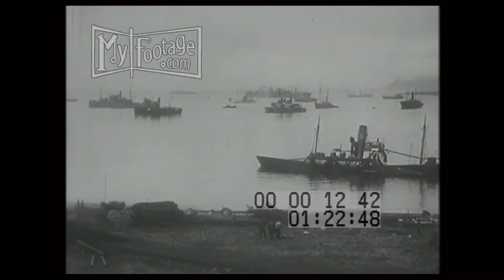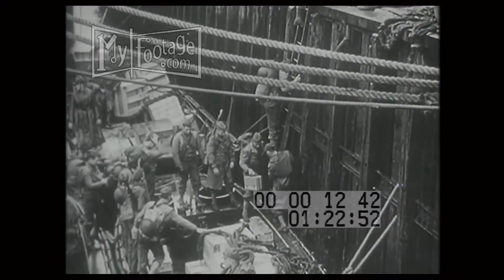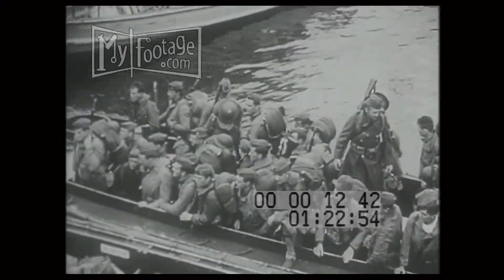United States Marines and Army forces arrive in Iceland, base of operations in the struggle to keep free the passage of ships between American and British shores.